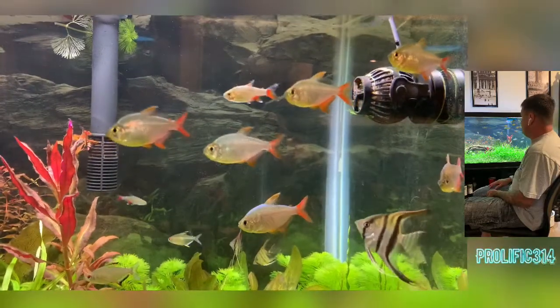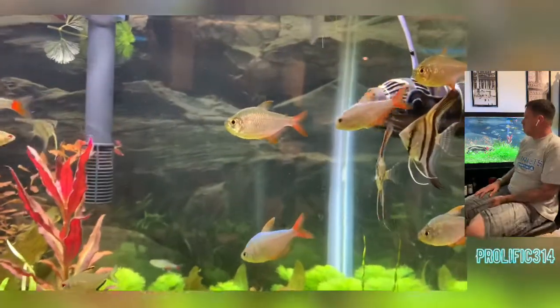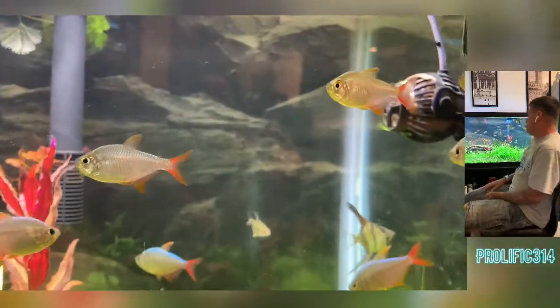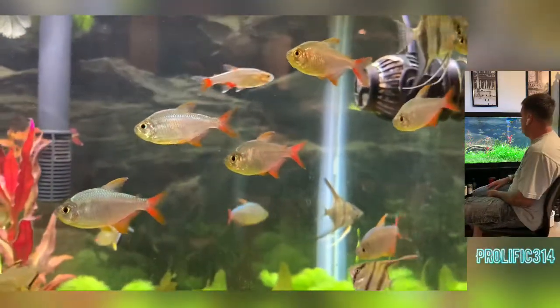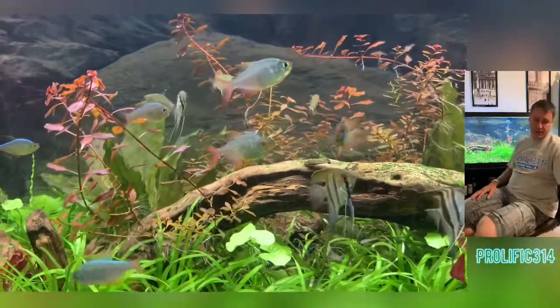They prefer neutral to slightly acidic water — I'd say between 6.0 to 7.5, though they do better in the 6.5 to 6.7 range. Temperature-wise, like most tetras, they'll do fine in 74 to 82 degrees. I keep it warm in this tank at 80 to 81 degrees, and they seem to do better in the higher temperatures as opposed to the 74 to 78 range.